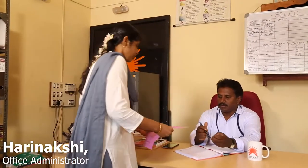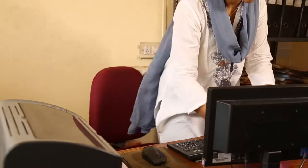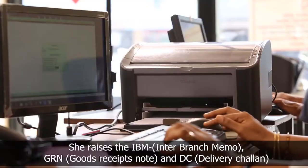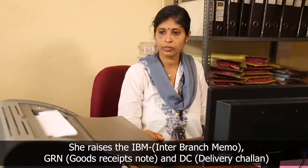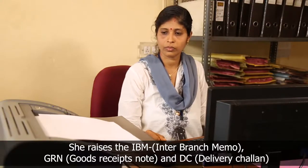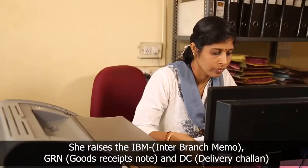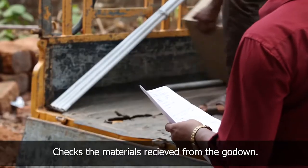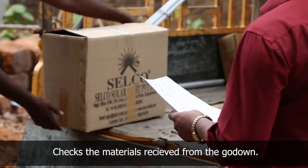The branch manager gives the order acknowledgement form to the office administrator and briefs her to generate the inter-branch memo. The office administrator raises the inter-branch memo and goods receipt note, and generates a delivery chalan which includes the material list, tax, and service invoice. She checks the materials received from the godown as per the delivery chalan.